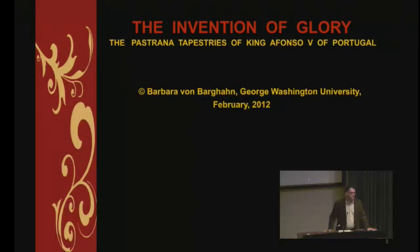The third tapestry illustrates the assault of Arcella on August 24th, 1471. When the Portuguese troops began to destroy the walls of the town at dawn, the warden hoisted a white flag of surrender and sent an emissary to Don Alvaro de Castro, the third count of Monsanto, whose father Fernando had fought at Ceuta in 1415 and also at Tangier in 1437.